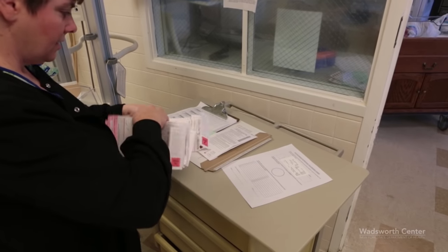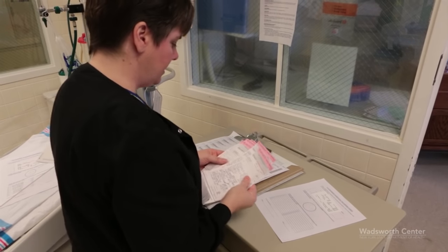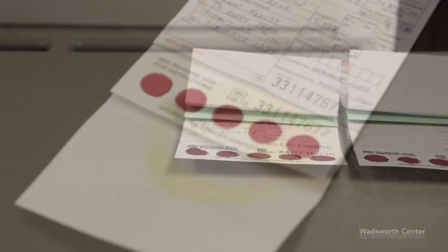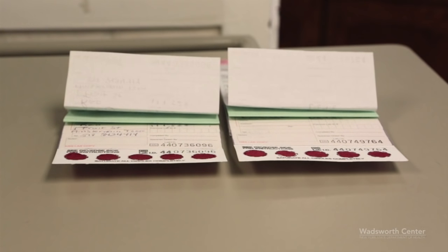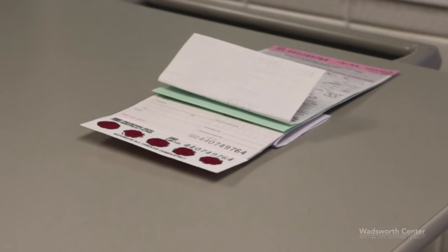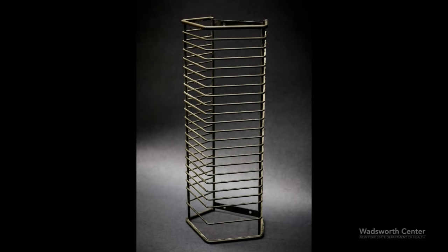Now that you have successfully collected the newborn screening specimen, it is important to handle it correctly. Even if you use perfect technique to collect the blood, improper handling and transport of the specimen can still result in a sample that is unsuitable for testing. Allow the specimen to air dry completely on a flat, non-absorbent surface for at least four hours away from heat and direct sunlight. Do not allow the protective flap to touch the blood at any time during the four-hour drying period. Do not touch or smear the wet blood spot. Do not refrigerate the specimen.